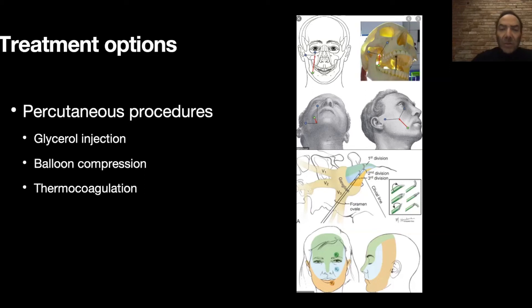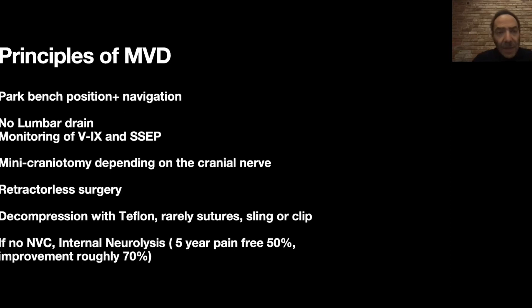I reserve the percutaneous option for patients who cannot undergo general anesthesia or who are strongly opposed to a more invasive surgical procedure. The best surgical option for trigeminal neuralgia is microvascular decompression. This involves going in and finding the culprit vessel compressing the nerve at its origin, then separating the vessel from the nerve by placing pads between them. This fixes the problem immediately — the patient wakes up with no pain.